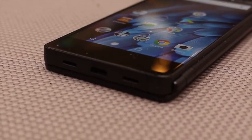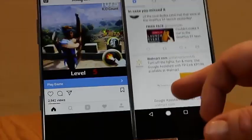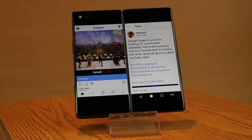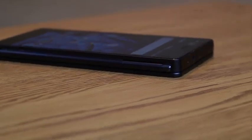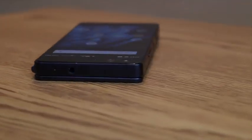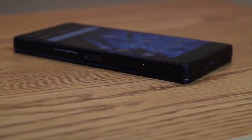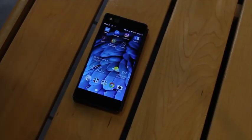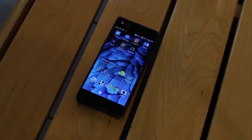The ZTE Axon M is a weird phone — a big brick with a screen on the front and a screen on the back. The rear screen folds out making a sort of mini tablet. It's a sharp block of a phone that is not very comfortable to hold, probably the thickest and heaviest phone you can buy at this price point. The phone is also very slippery, and because of its nature there isn't really a case you can get for it, so make sure you set it down on a grippy surface.